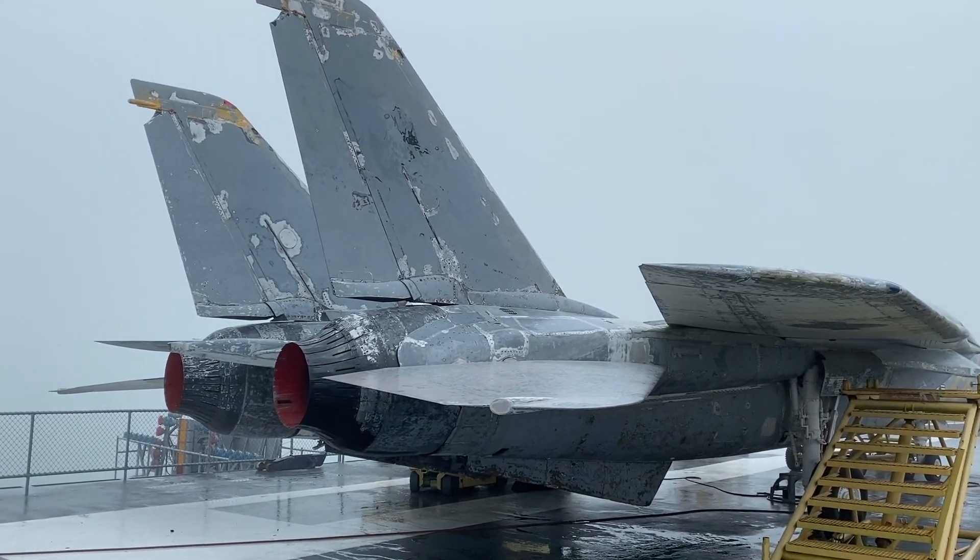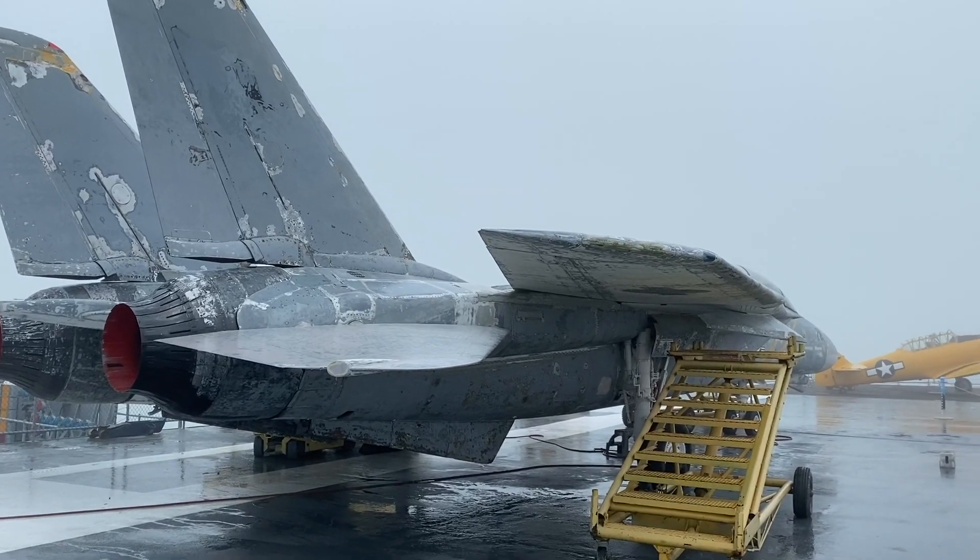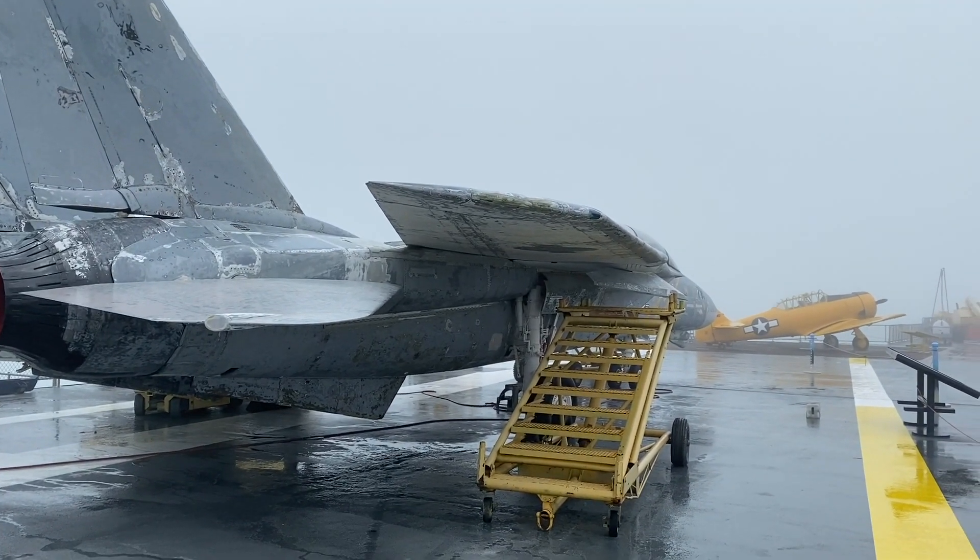We didn't get any great shots from the outside because it got really foggy, but when we walked back to the truck I did get this shot. This one definitely goes in the books as one of the most memorable days of 2020 — at least that's what we thought at the time. Thanks for watching and happy travels.